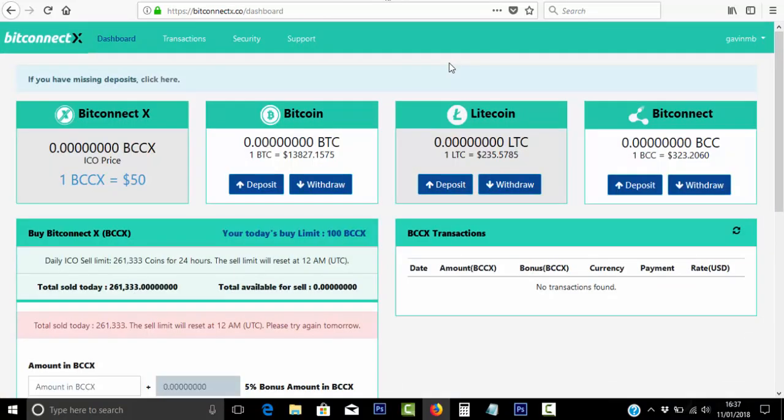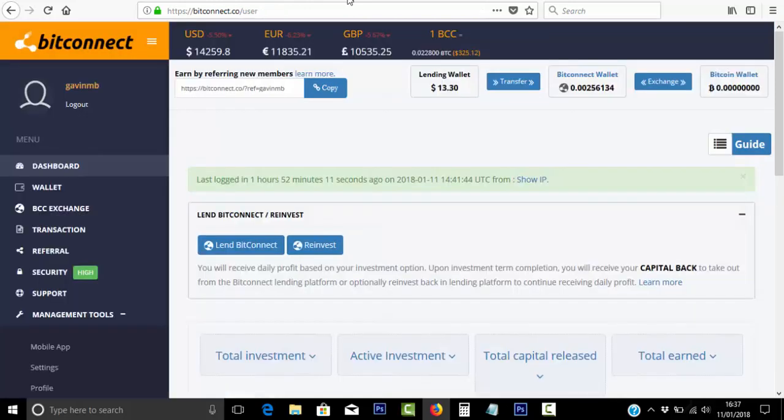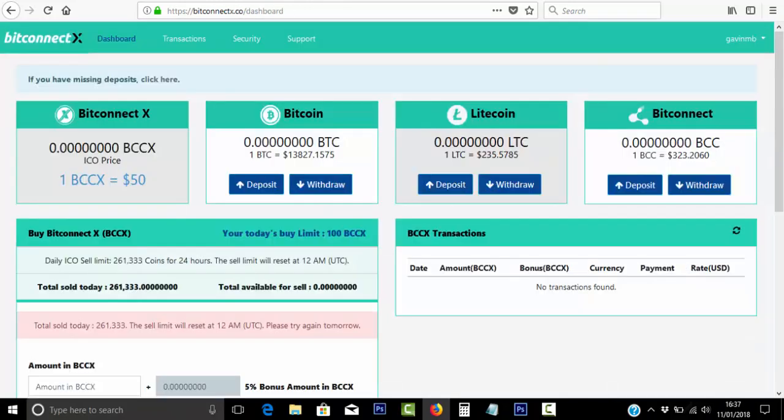I did try to log in to BitConnect X with two-factor authentication, the Google app on my phone, but I wasn't able to log in. I think you will need to be logged into BitConnect itself first before you can actually log in here. As soon as I did that, I was fine to log in.